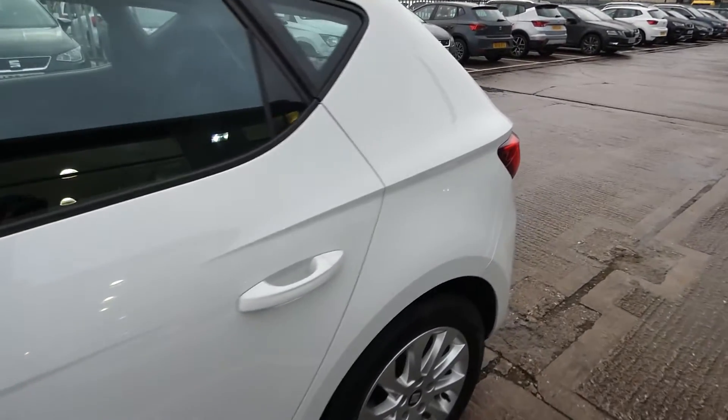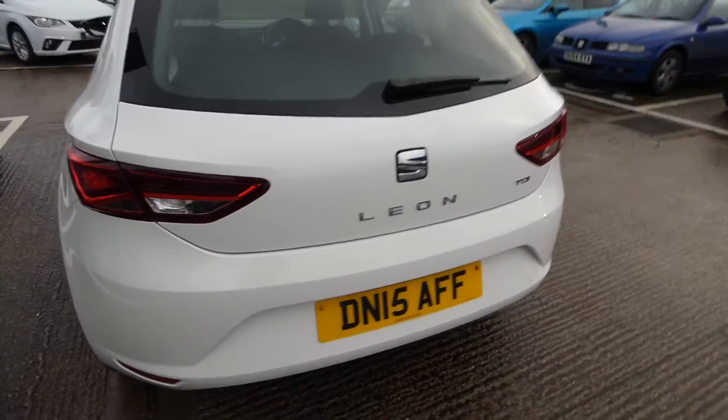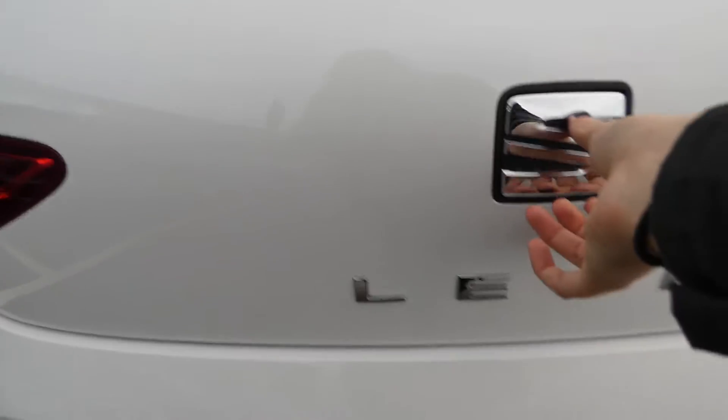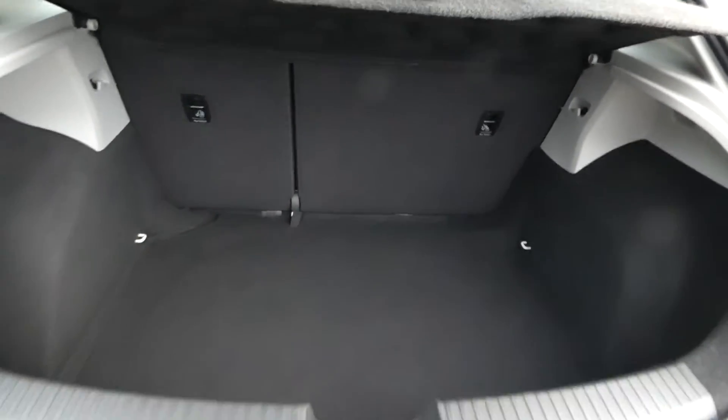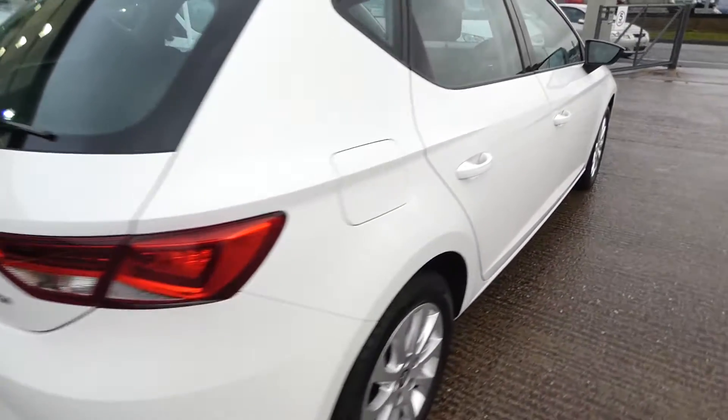This is a 5-door vehicle with a nice amount of space. This vehicle does come with remote central locking, and as you can see if we open the boot, there's lots of space as well. Here's the back of the vehicle.